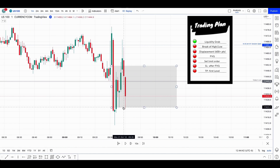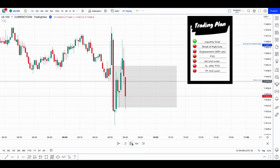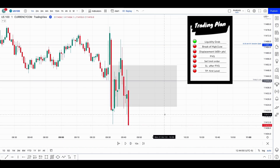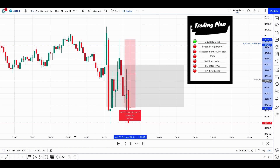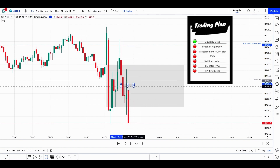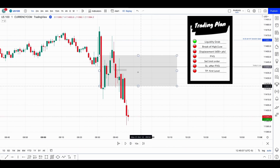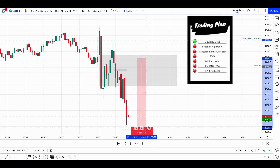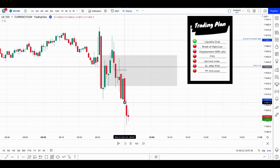Then we had another push leaving a fair value gap here, but the displacement is not enough. After going back down, we saw another small fair value gap right there — we filled it and then it looks like we're going back down. From this point it's getting messy, and I don't like those types of trades. You can see a kind of second leg, very messy, with a fair value gap from this point to this point.